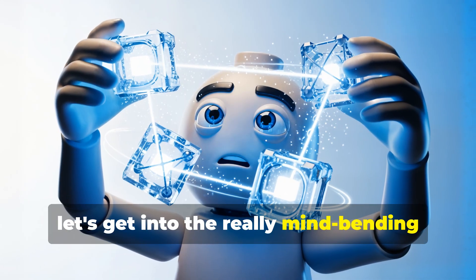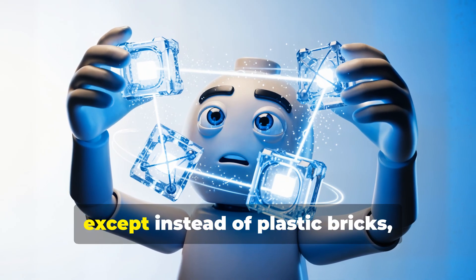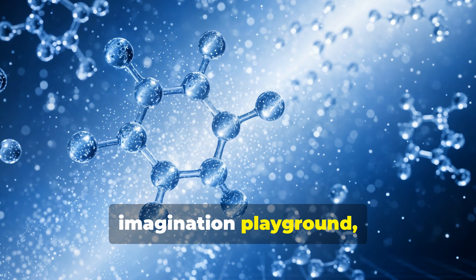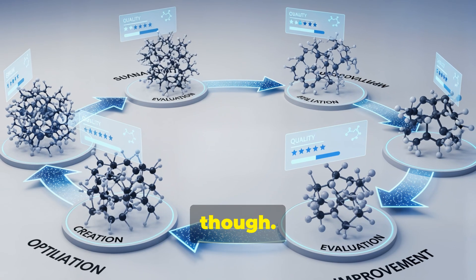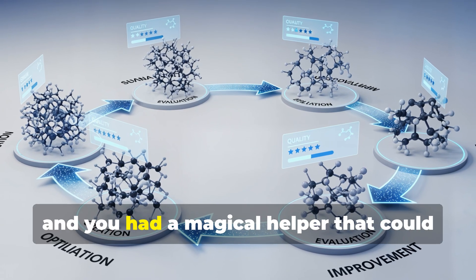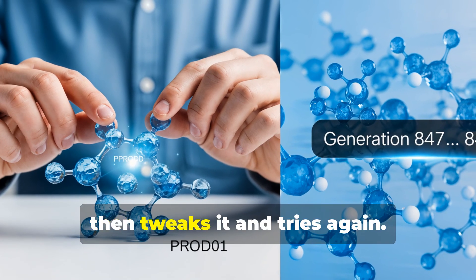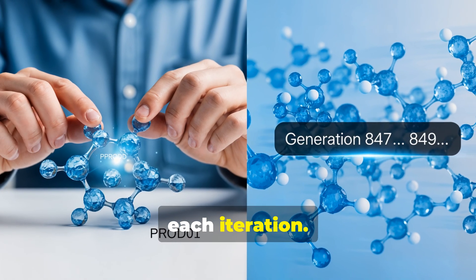How does AI actually generate molecules? Imagine playing with the world's most advanced Lego set, except instead of plastic bricks, you're using atoms and chemical bonds. The AI does this in a virtual space called the latent space — like an imagination playground where it can dream up and tweak molecules. The AI uses optimization loops: it creates a molecule, tests it against what we know makes a good drug, then tweaks it and tries again. It does this millions of times in seconds, evolving better and better molecules with each iteration. It's evolution on steroids.